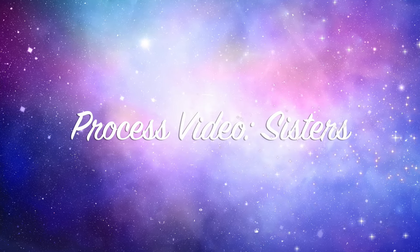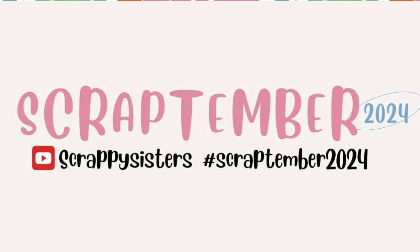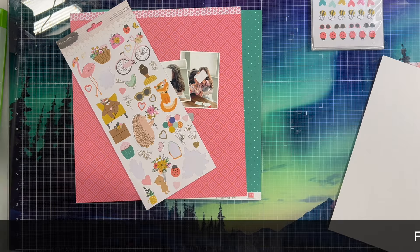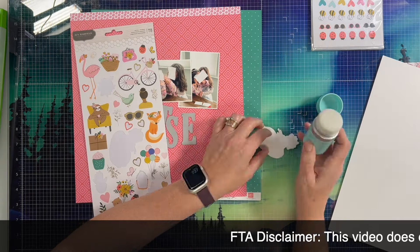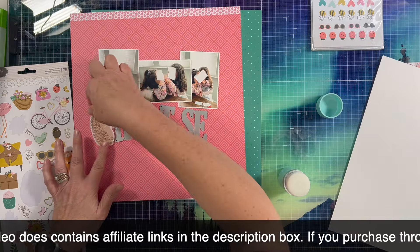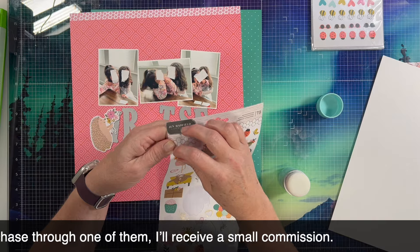Hi there, Janet Fritz here for Galaxy Girl Creations. Welcome to my channel and welcome to Scrap Timber. Today is the first day of Scrap Timber. I'm going to be playing along here and there throughout the month — I'm not going to have a video every single day this month as I've got some other projects I'm preparing for, so my apologies for that in advance.